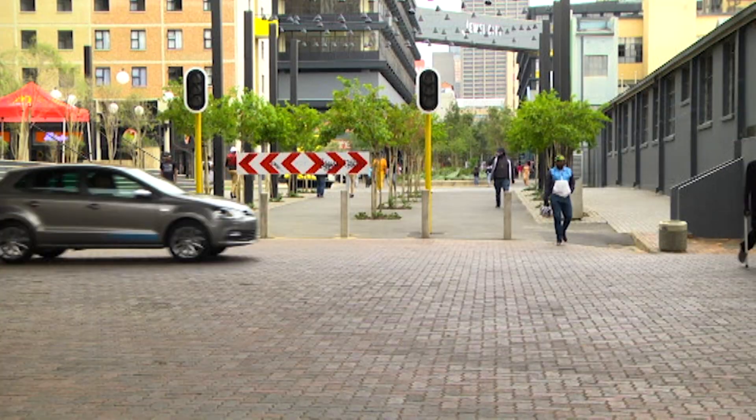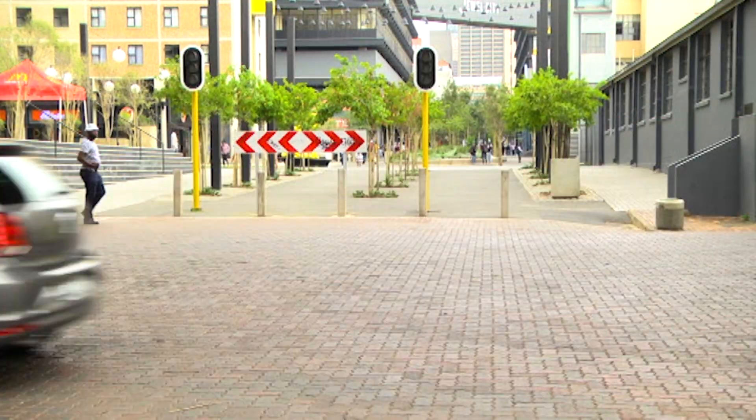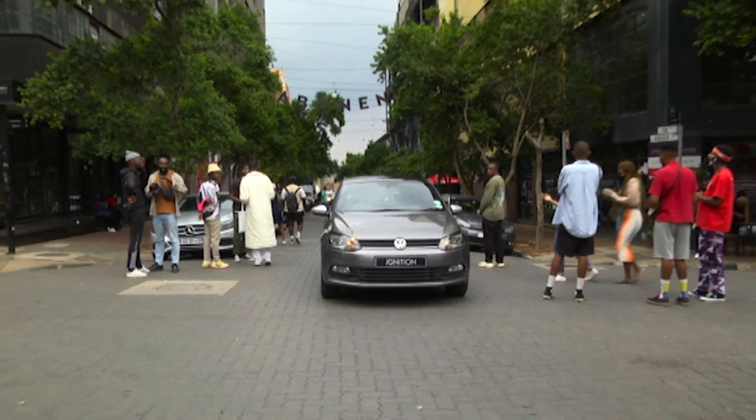Coming up this week on Ignition GT. We are in the stylish, trendy and proudly South African Polo Vivo Swanko. They couldn't have done it with any other car — this is the one.